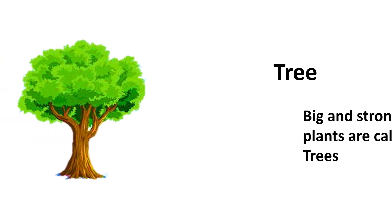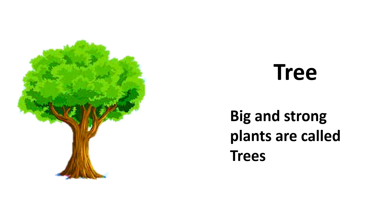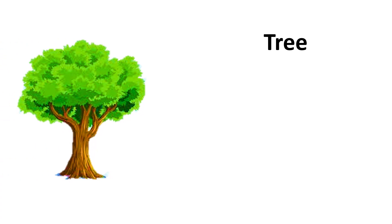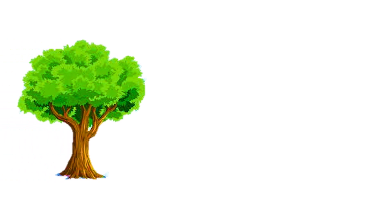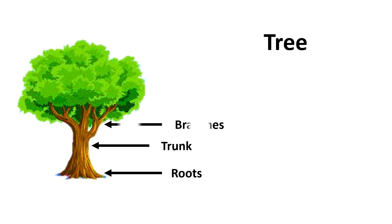Tree. Big and strong plants are called trees. Trees are the largest and oldest living things on earth. Trees have roots, trunk, branches, and leaves.